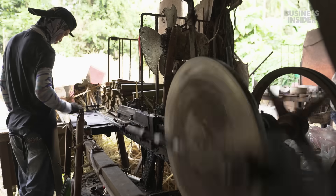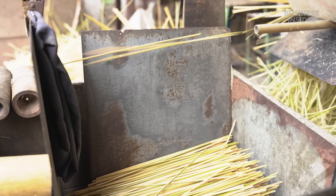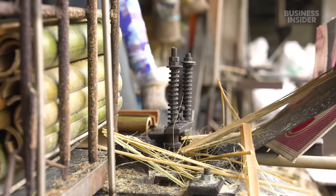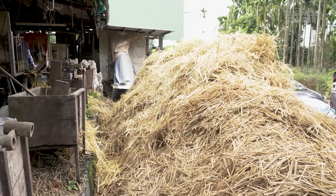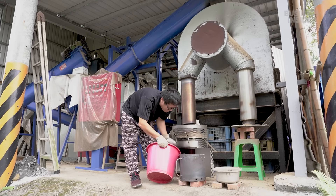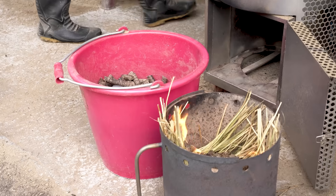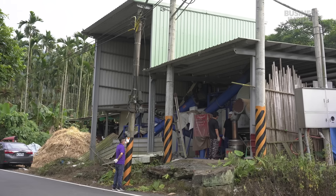A worker feeds the softened pieces into a machine that cuts out the skewer shapes. Lastic uses the leftover strands called offcuts — some of them will serve as fuel for the next step. They're loaded into a bucket with pellets also made of bamboo, and all of it powers a machine that dries the stringy offcuts and grinds them up.